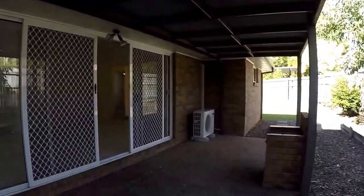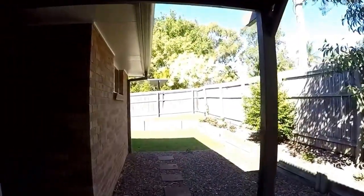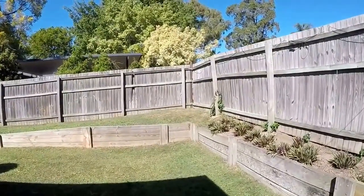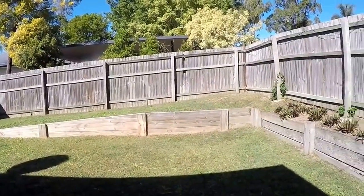We've got a good-size all-weather pergola area, and then we go through round to the back and we have a low maintenance fully fenced yard. It has a garden shed and water tank as well.